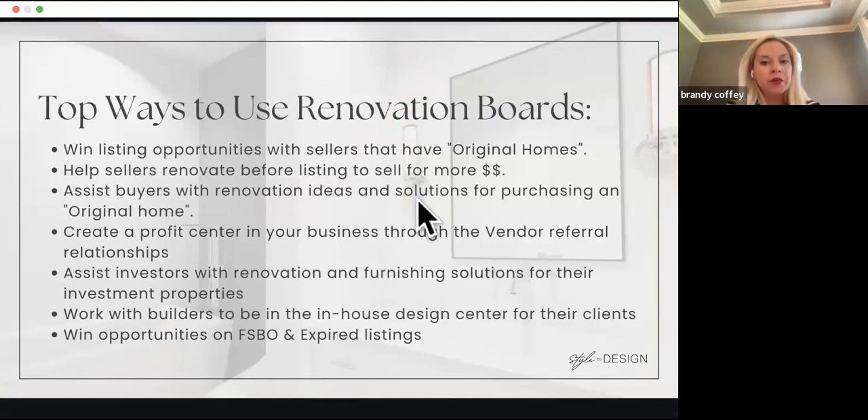We also help buyers with renovation ideas. There are even investors — for builders building spec homes, we have a lot of builders in North Port near Wellen Park, the Venice North Port area, South Sarasota County. We've been able to sell the boards to them so their subcontractors can put in these hard finishes. You can scale how you sell the boards — maybe three to five rooms for a package price.